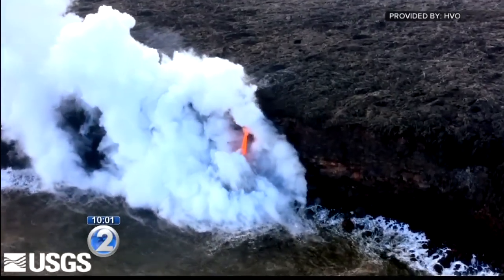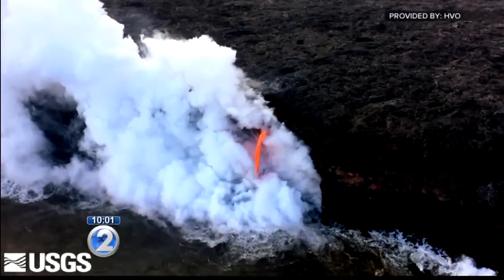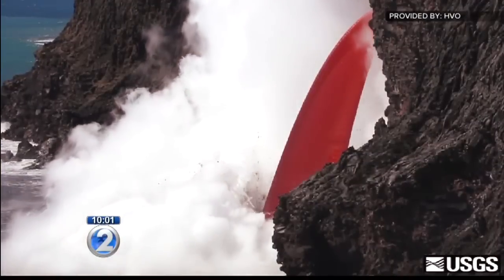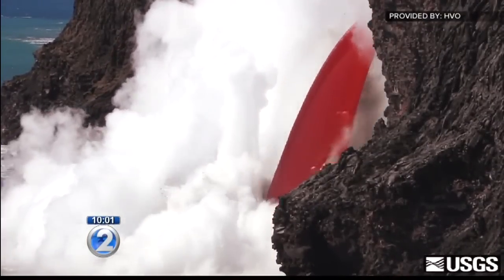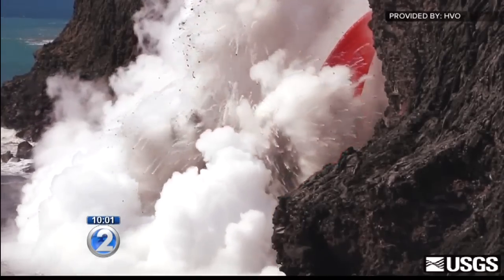Lava is still flowing into the ocean, but the fire hose-like flow can no longer be seen. Park rangers say even though that part of the cliff did break off, the area is still constantly changing, and park users need to heed safety ropes and signs at all times.